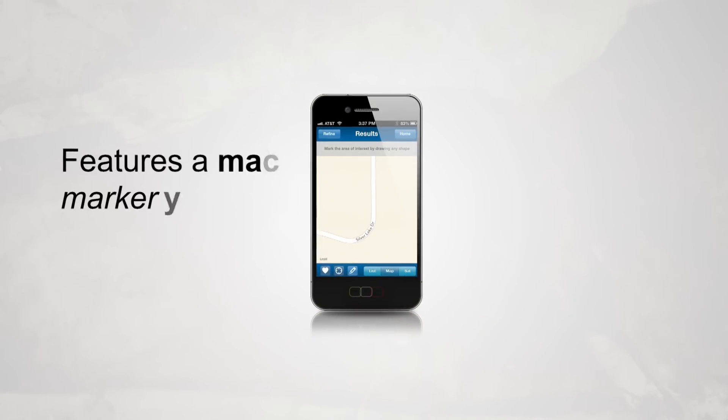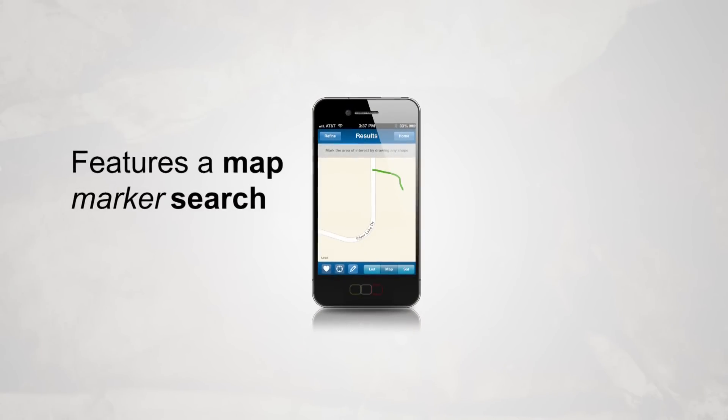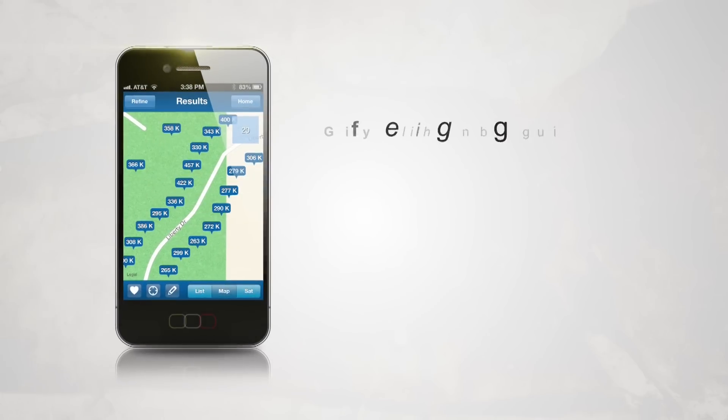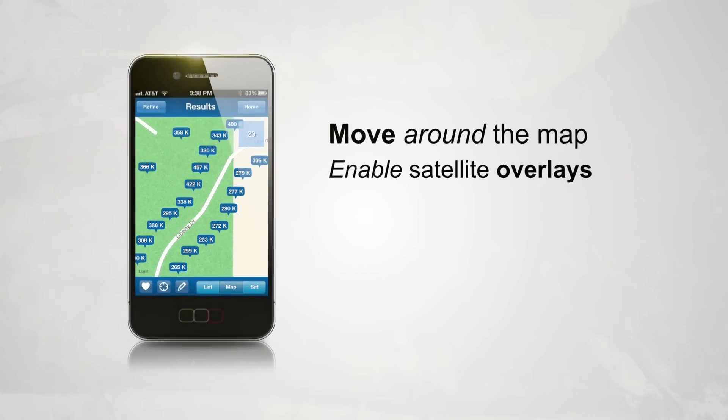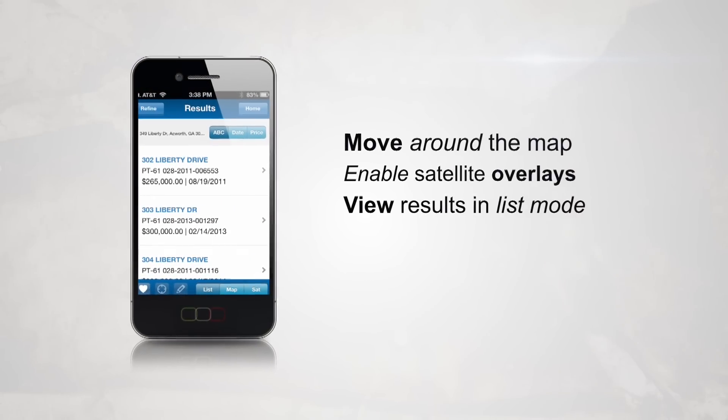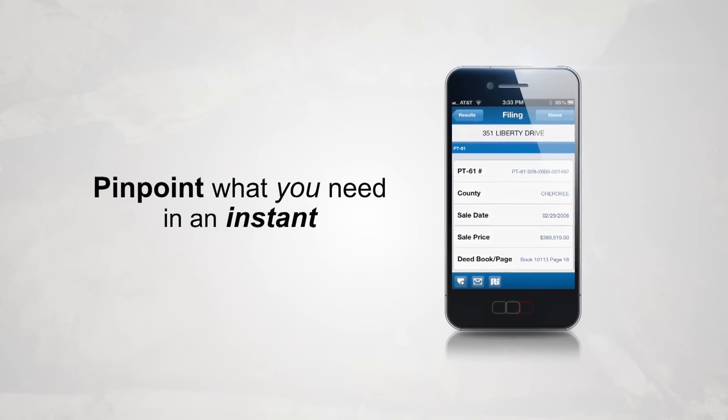The app also features a map marker search, which allows you to draw a shape over an area to get results. And with the ability to move around the map, enable satellite overlays, and view results in List Mode, you'll be able to pinpoint what you need in an instant.